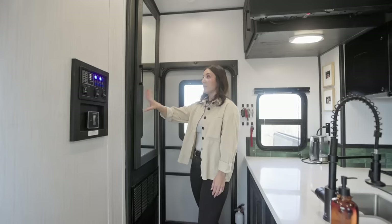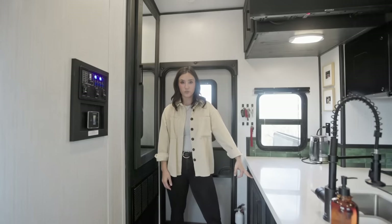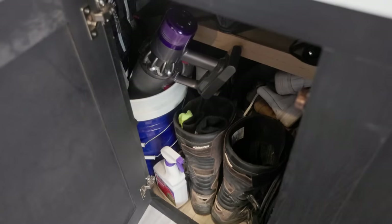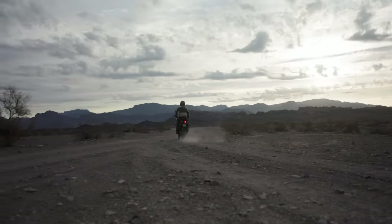In this cabinet there's a ton of storage — another reason why we liked this RV. Seth added a shelf so we could utilize the tall space more. In the back we've got our two helmets for riding and a little roll of tools that's easily accessible for Seth.